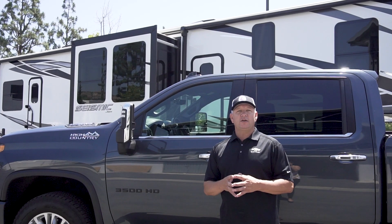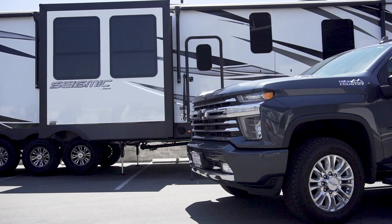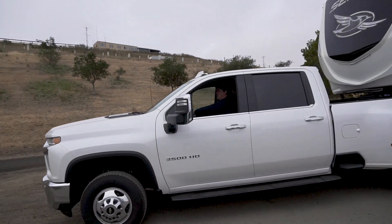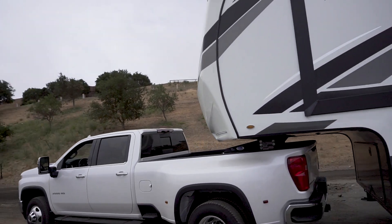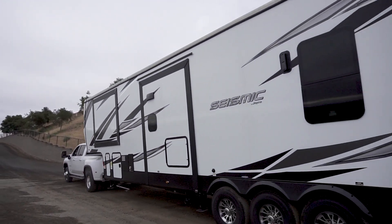Unbelievable having a trailer like that, but you have to have a truck that can carry it. That is a heavy trailer, and this is a good test for it because from Southern California up to Sonoma you go through a big mountain range called the Grapevine — it's super steep on both sides. This truck doesn't even know the trailer's back there.